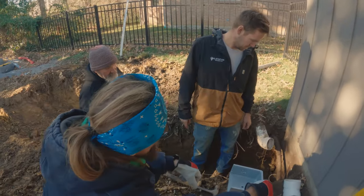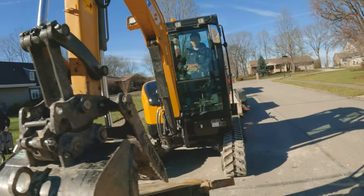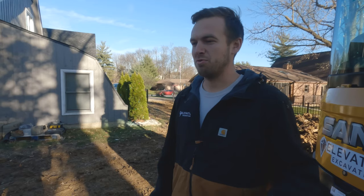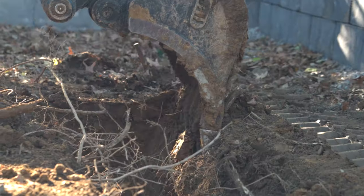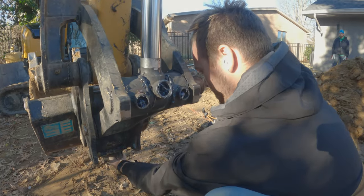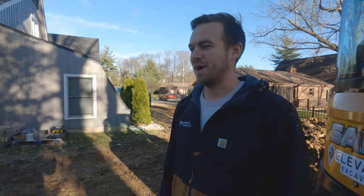I got the Sany 35 just because I'm always working in tight places like this. I can get in and out of gates and down driveways and not have to worry about tearing anything up. When I first got in it, minis are normally jerky, and this thing was so smooth I really didn't even feel like I was in a mini. The power and the functionality of the quick coupler, the thumb, and the three buckets — I can pretty much do any job with it, big or small. I love it.